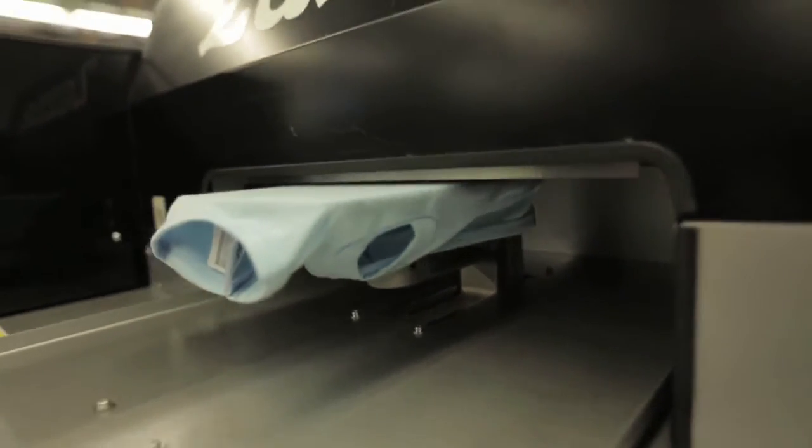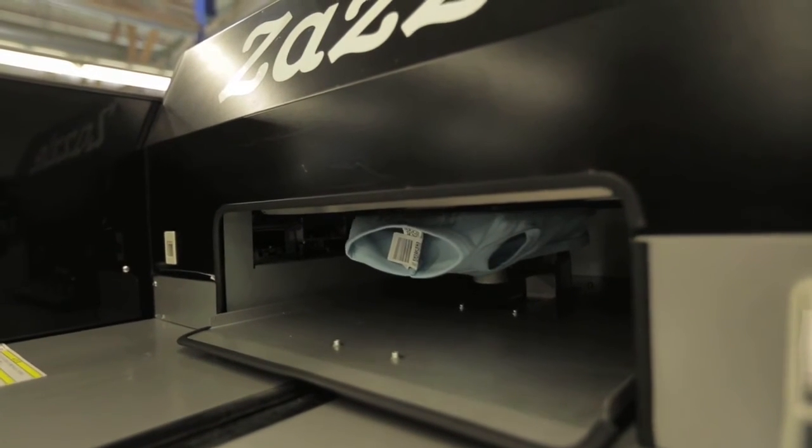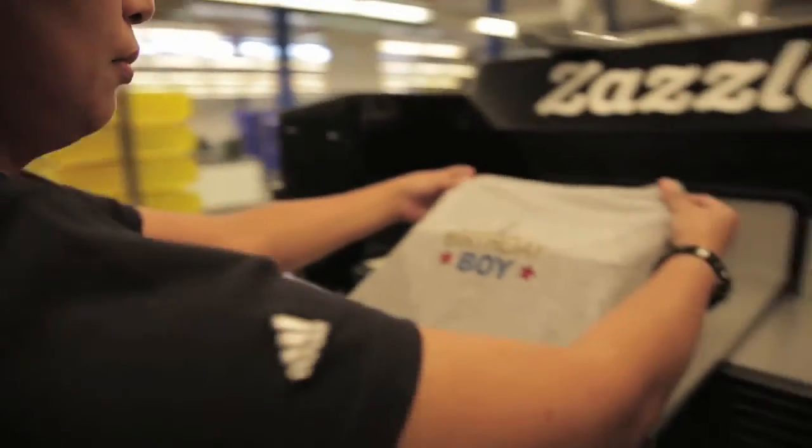Once we apply the image, it'll go to our QC department again. During the QC process, we have a model view, which is exactly what the website shows, where it'll have the image and the location of that image worn by a dog in this particular case. So you can actually get a feel of how that shirt is going to look once you get it on your pet. And that's exactly what we use to QC.